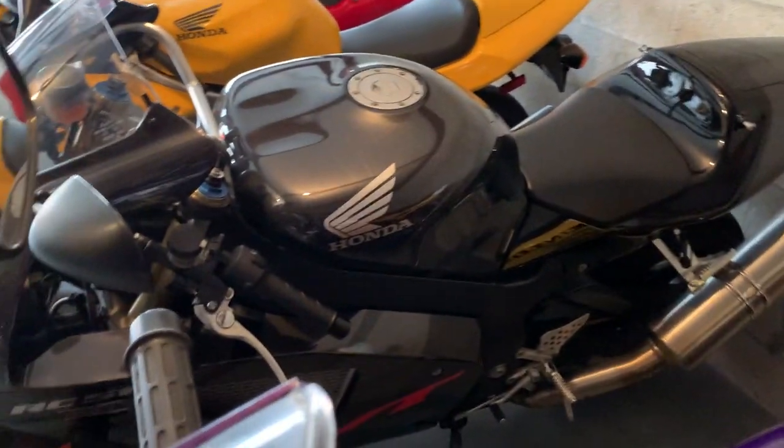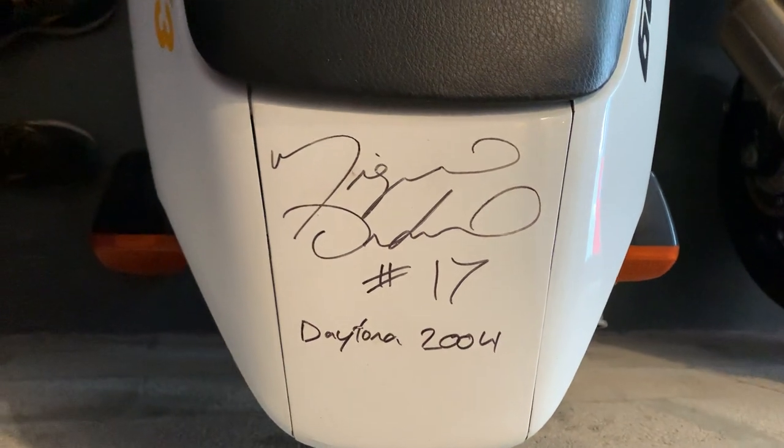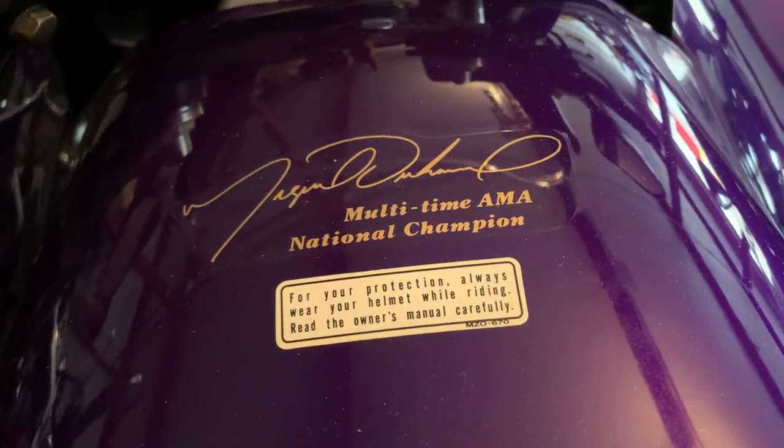Got Miguel Duhamel to sign it one year at Daytona, which is kind of neat. My tag says 'Miggy 17,' which was Miguel's nickname. A lot of cool history there.